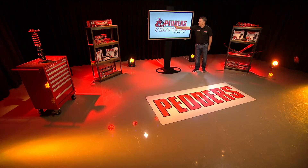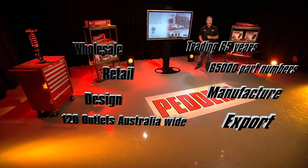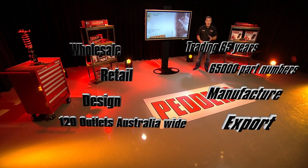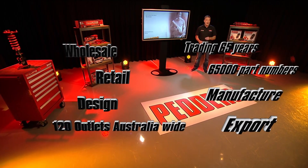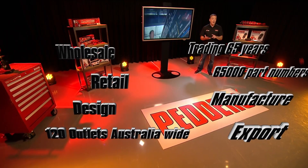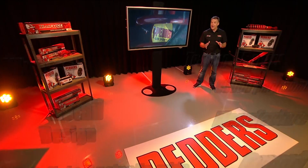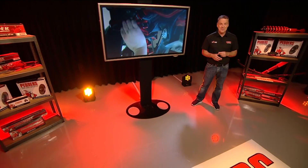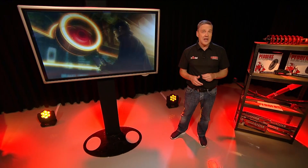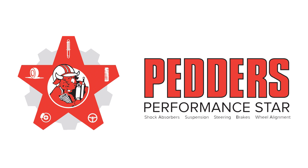Since 1950, PEDA's has been Australia's trusted undercar specialist. With over 120 outlets Australia-wide, PEDA's is still the only company worldwide to design, manufacture, wholesale, retail and install its own brand of products throughout its own network of stores. This expertise focuses on five key areas of automotive importance: shock absorbers, suspension, steering, brakes and wheel alignment.